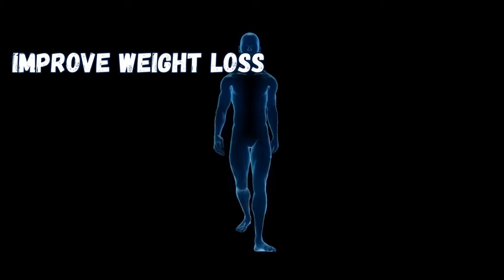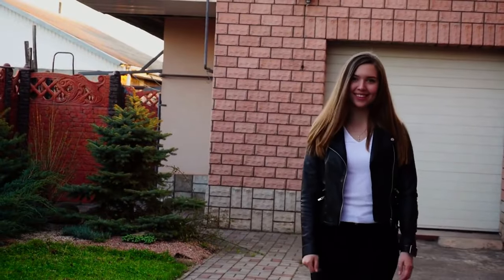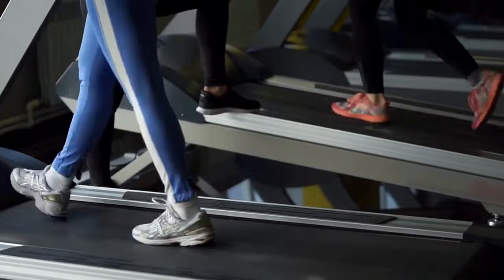Walking has been proven to improve weight loss, strengthen muscles, and prevent bone density loss. It also improves sleep quality, mood, and even memory. But does walking on an incline have the same benefits?